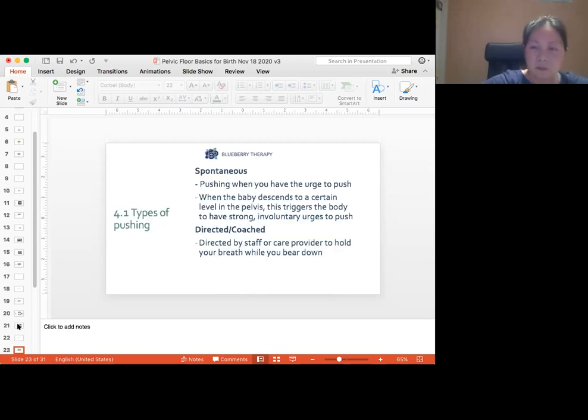There are two types of pushing practices. The first is spontaneous pushing — pushing when you have the urge to push. When the baby descends to a certain point in your pelvis, the pressure from the baby's head triggers a reflex, almost like a bowel movement reflex. This triggers the body to have strong involuntary urges to push.